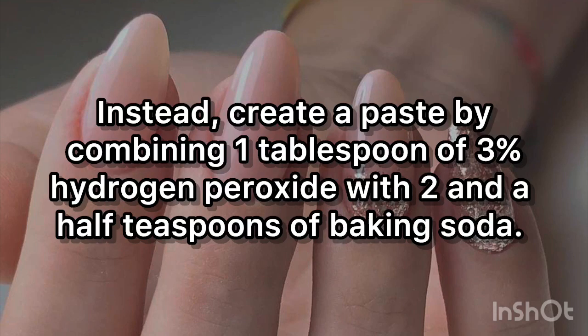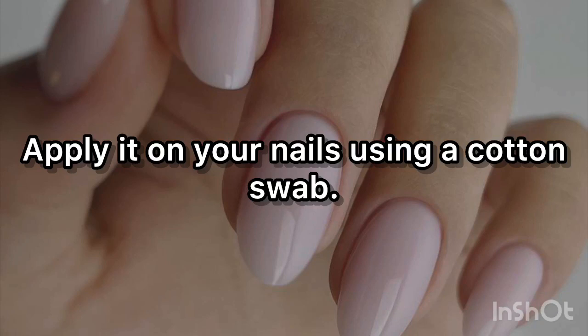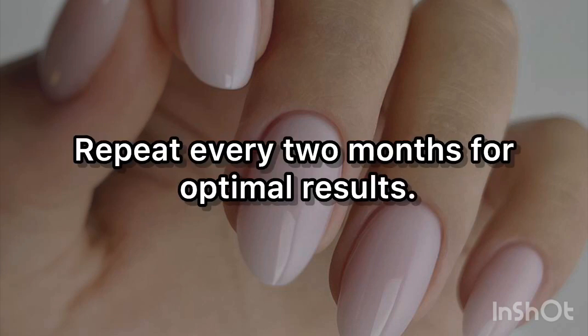Alternatively, create a paste by combining 1 tablespoon of 3% hydrogen peroxide with 2 and a half teaspoons of baking soda. Apply it to your nails using a cotton swab. Before rinsing your nails with warm water, wait 2 minutes. Repeat every 2 months for optimal results.